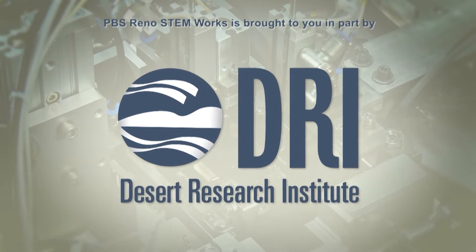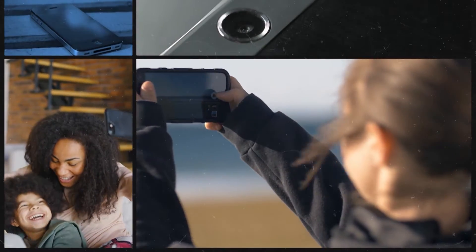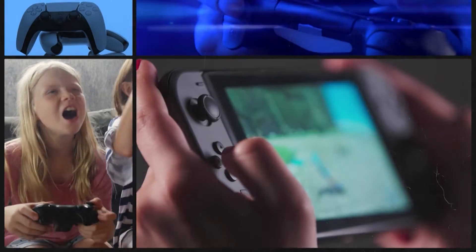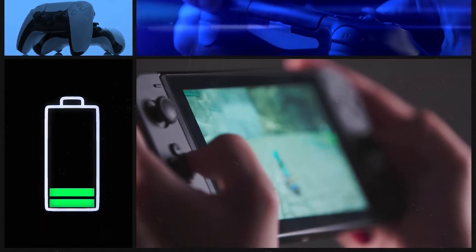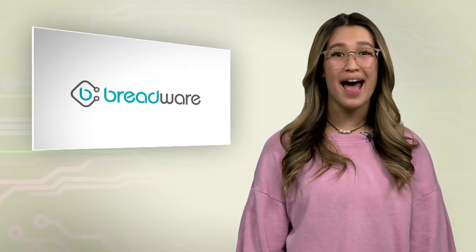PBS Reno STEM Works is brought to you in part by the Desert Research Institute. We all have our favorite gadgets such as our gaming consoles and smartphones. But have you ever wondered how these electronics and toys are made? Who decides how big your screen should be, how to make the battery last as long as possible, or how big the buttons on your gaming console should be? Well, these are just some of the day-to-day tasks usually reserved for engineers. At a company called Breadware, engineers are hard at work helping their clients figure out the best way to design and build the latest electronic wonders.